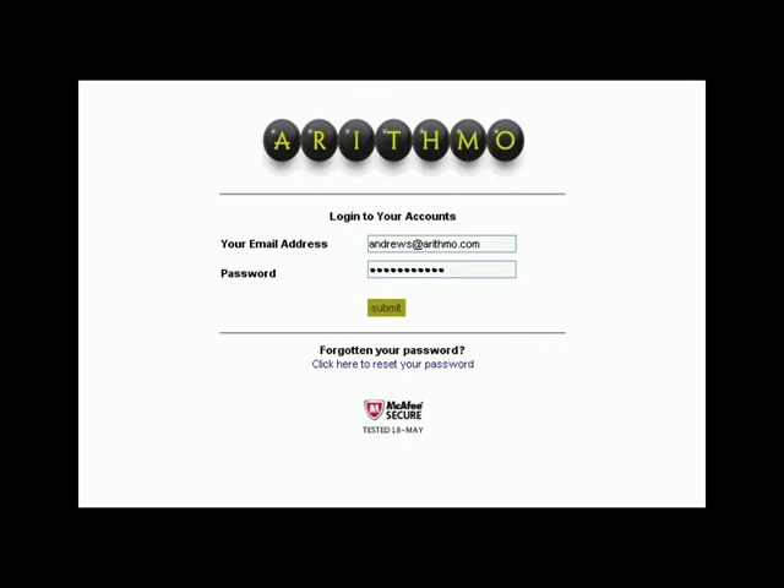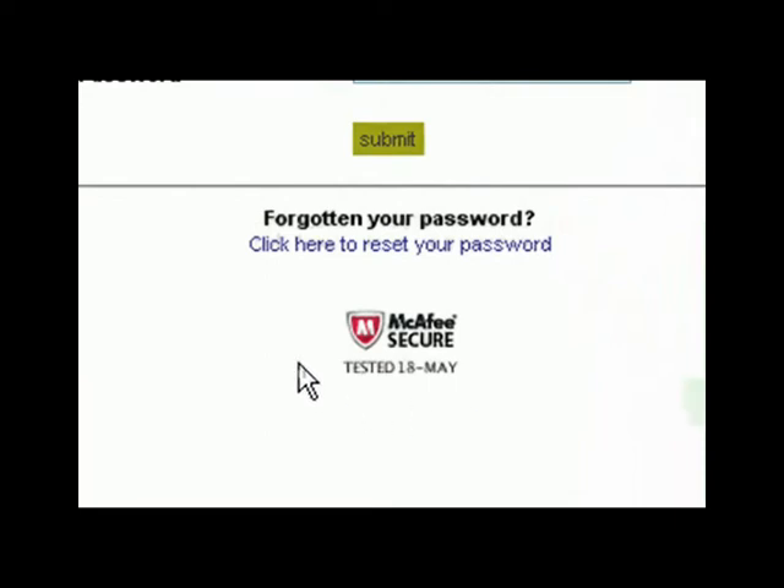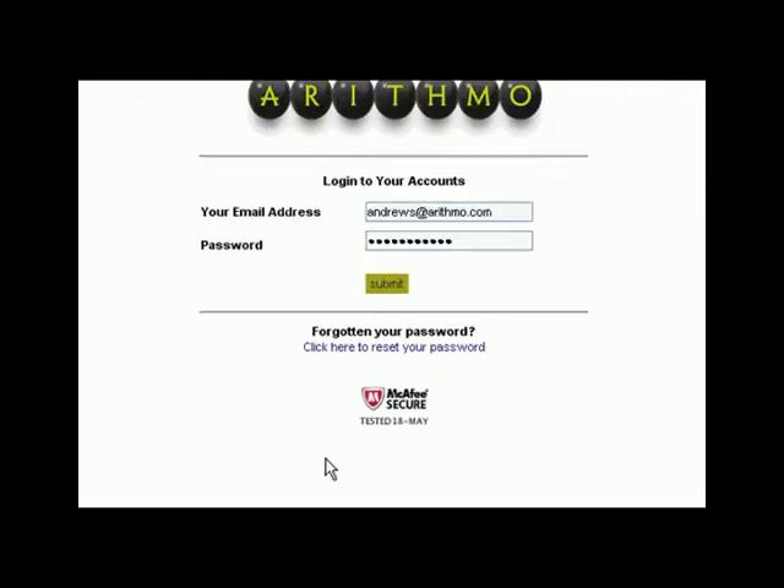To get started, you simply open up any web browser and log in. This gives you instant access to the very latest version of the software. By the way, as you'll see from our McAfee certificate, we've taken every step we can to make sure Arithmo is completely secure and safe for you.